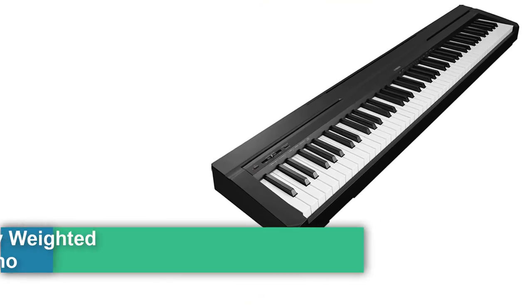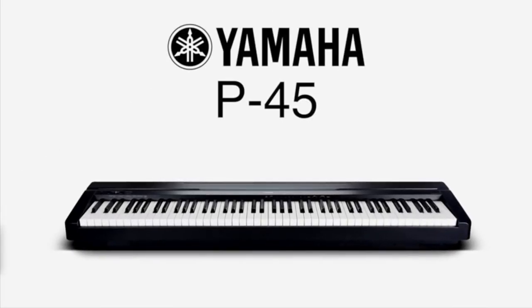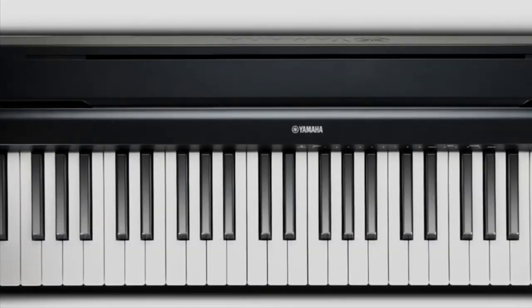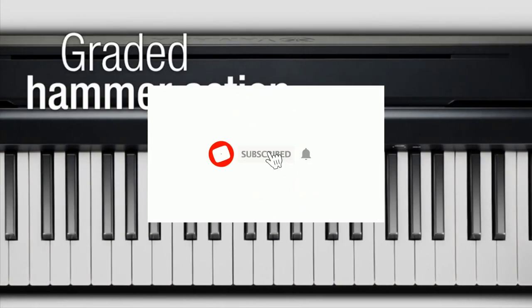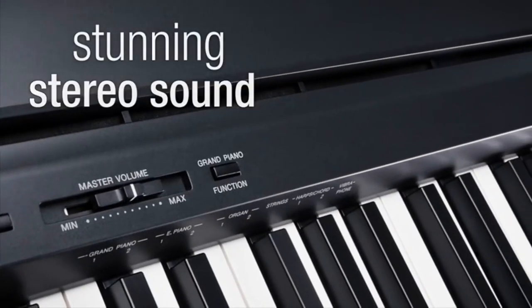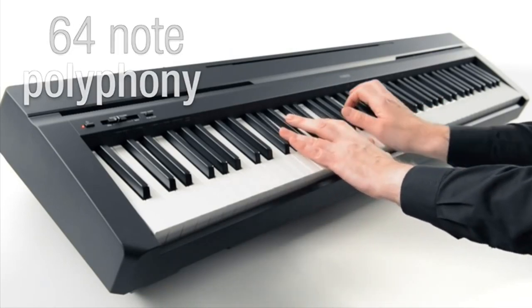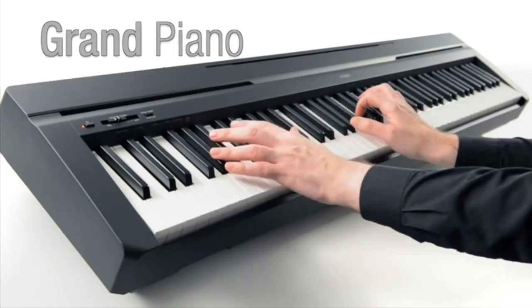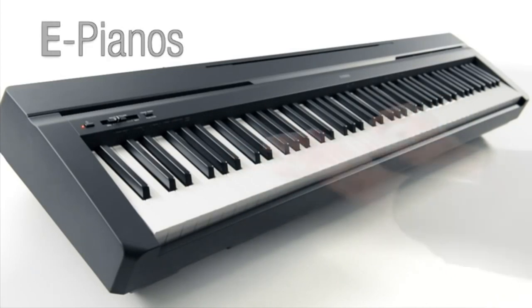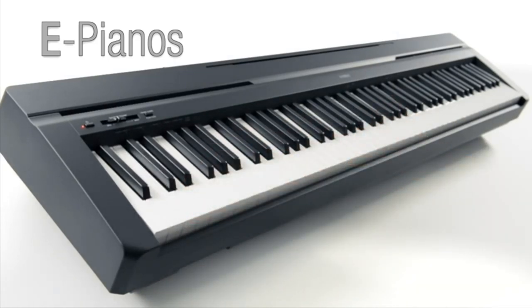Number four: the Yamaha P45 88-key weighted digital piano in black. It includes the P45 digital piano, power adapter, sustain pedal, and music rest. Its 88 fully weighted piano-style keys simulate the feel of an acoustic piano. GHS weighted action is heavier in the low end and lighter in the high end, just like an acoustic piano. It contains 10 different voices including digitally sampled tones from real Yamaha acoustic grand pianos, and dual mode lets you combine two voices together, such as piano and strings. Tuning range is 414.8 to 446.8 Hz.